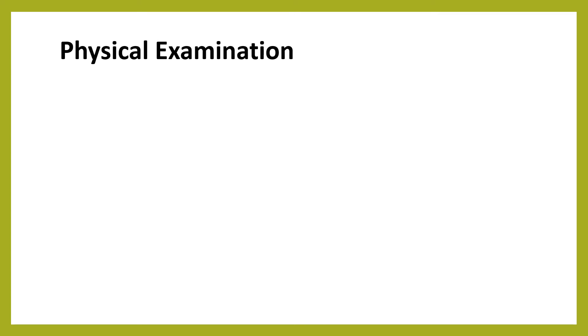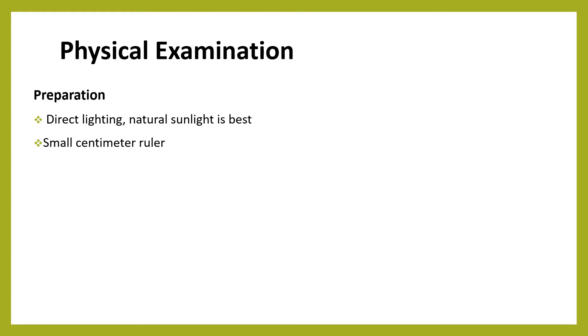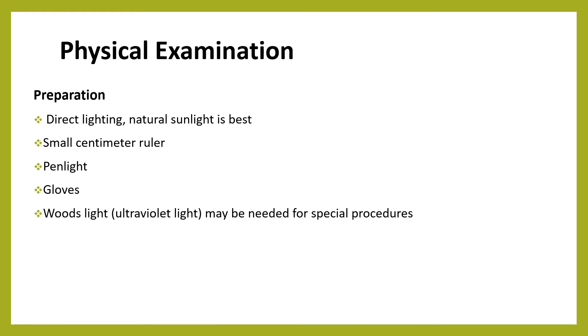When it comes to the physical examination, to examine the integumentary system we should prepare appropriately. Preparation includes having direct lighting — natural sunlight is best — and having a small centimeter ruler, penlight, gloves, and Wood's light or ultraviolet light, which might be needed for special processes. The first component of the physical examination of the integumentary system is inspection.